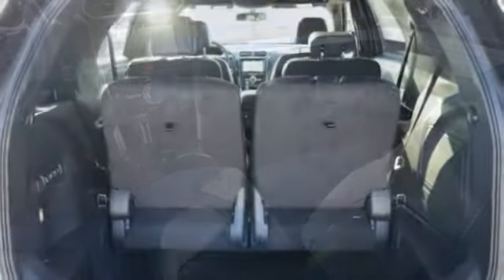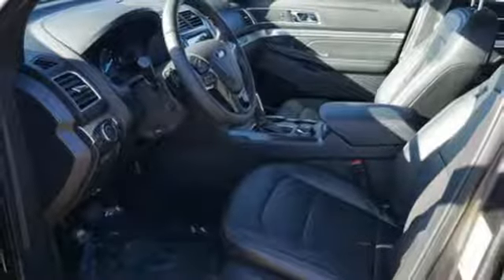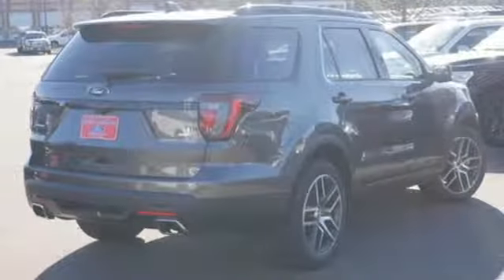Get back to your roots in comfort with space for all your supplies, and rear auxiliary climate control to keep all three rows of passengers energized for the experience. This Explorer will breathe new life into every journey.